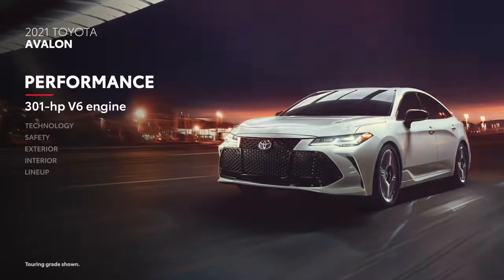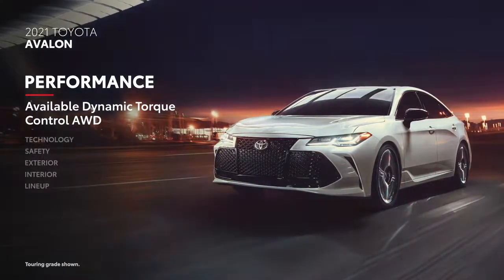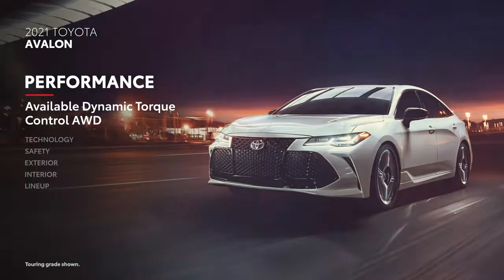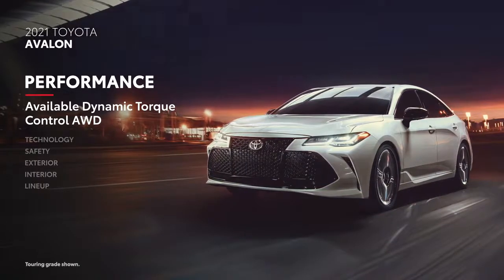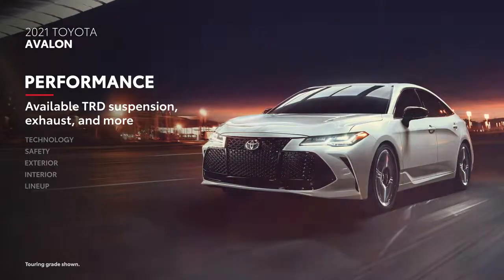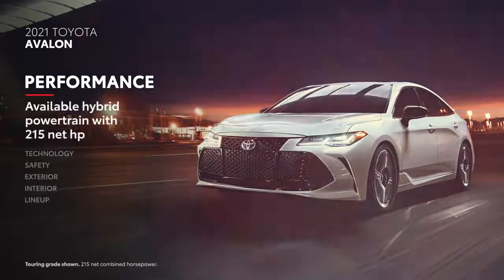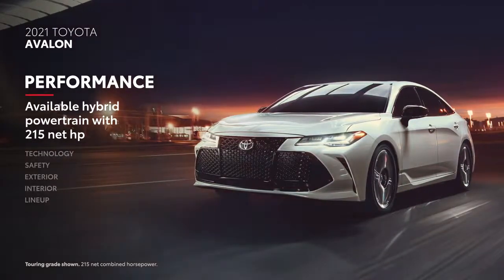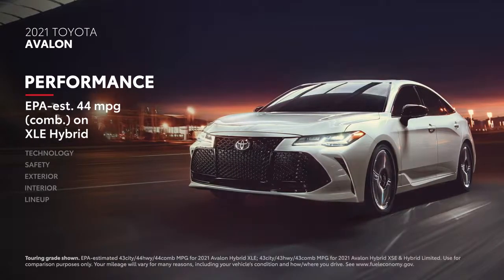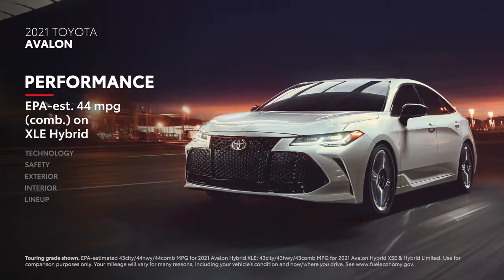Avalon comes standard with a 301-horsepower V6 engine, except when equipped with Dynamic Torque Control All-Wheel Drive — new for 2021 — which provides the added traction needed to maneuver confidently in inclement weather. Available TRD options like a tuned suspension and a cat-back exhaust push the performance envelope even further. For those prioritizing efficiency, an optional hybrid powertrain offers 215 net horsepower at an EPA-estimated 44 mpg combined on XLE, or 43 mpg combined on XSE and Limited.